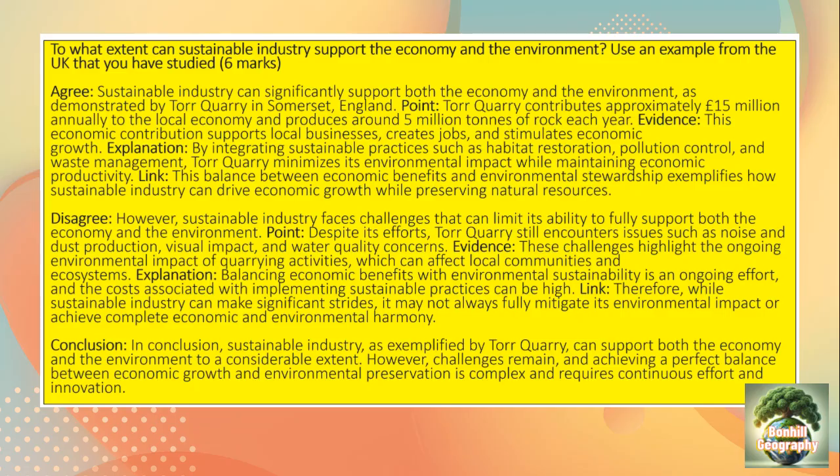Therefore, while sustainable industry can make significant strides, it's not always fully able to mitigate environmental impact or achieve complete economic and environmental harmony.